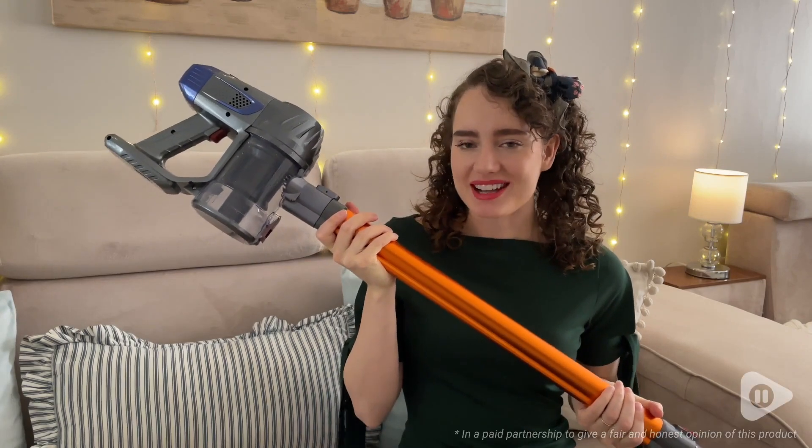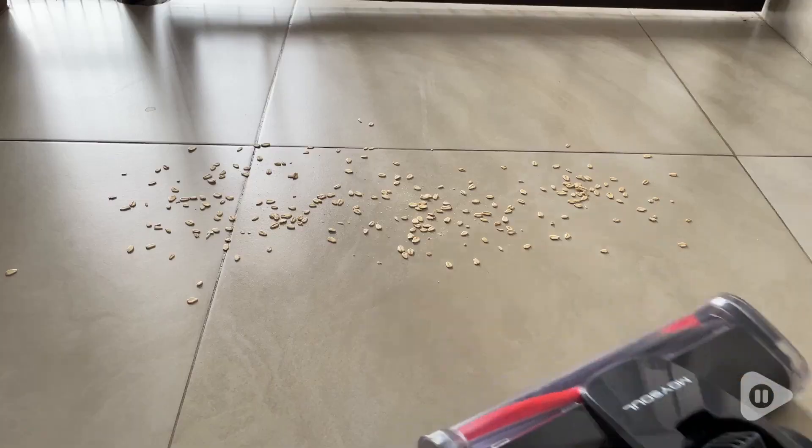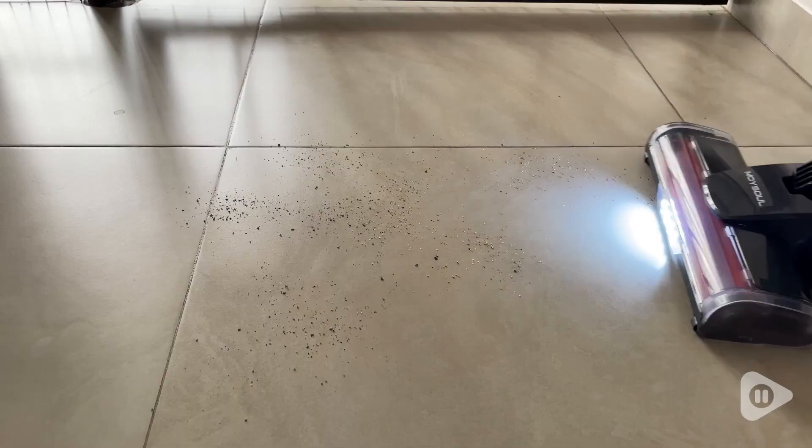Hey there, I'm Brianna with WTI, and if you are looking for a great cordless vacuum at an awesome price, then definitely check out this Moysol cordless vacuum. So suction power — this vacuum works great.